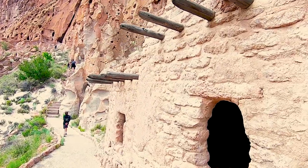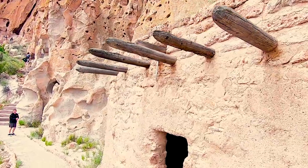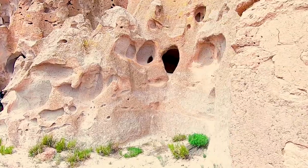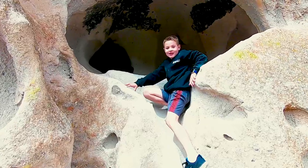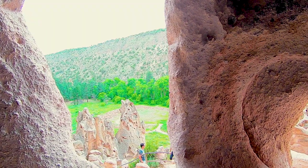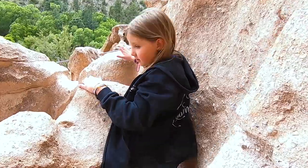Human presence in this area has been dated back to over 10,000 years ago. When walking along the main loop trail, you can see these archaeological sites up close and personal. This piece of history really comes alive as you can just imagine what life would have been like for the Pueblo people living in these ancient dwellings thousands of years ago.